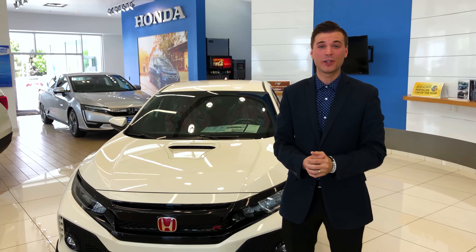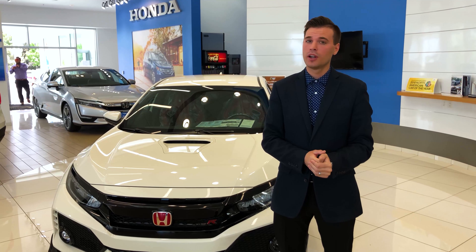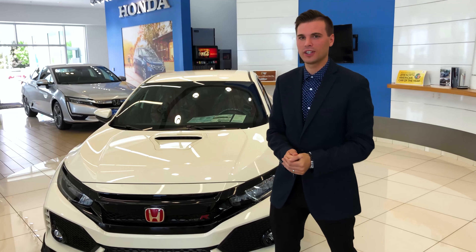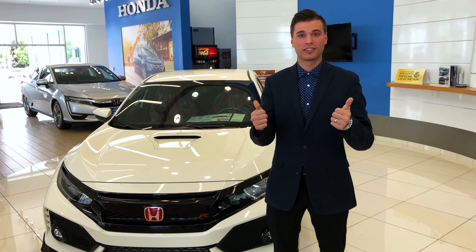And lastly, you've also got the triple exhaust. My name is Ian Urie with Performance Honda Bountiful, introducing the 2018 Civic Type R. Please feel free to come down and take a look — it is definitely a sight to see. If you have any questions, give me a call.